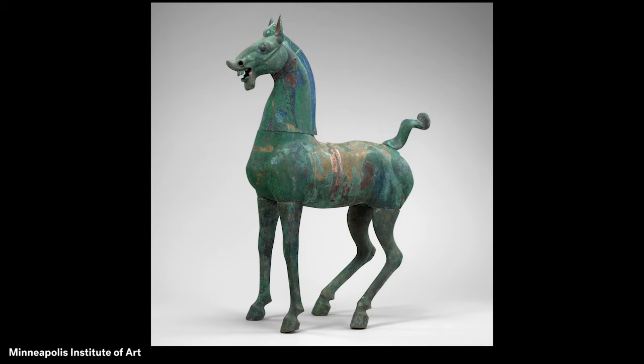Horses like this one were made for big tombs of wealthy people to provide them with transportation in their next life. What do you think makes this Chinese bronze horse a highlight?